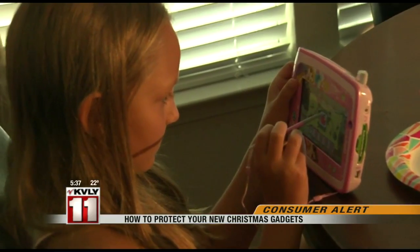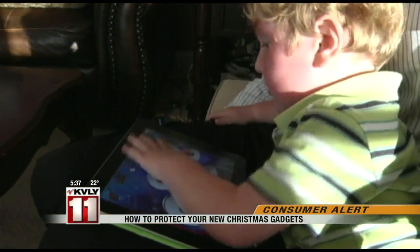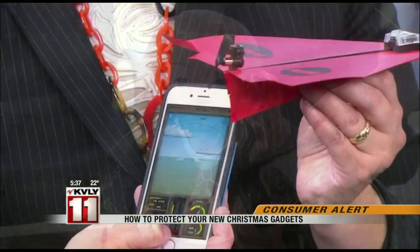It can be easy to overlook the kids' toys when it comes to cybersecurity, but many modern toys are made with high-tech features. Any kids' toys that are indeed connected to the internet could be vulnerable to cybersecurity threats and hacks.